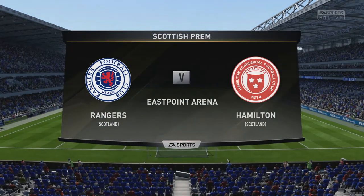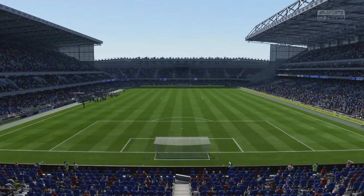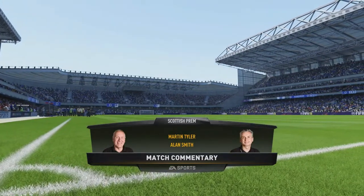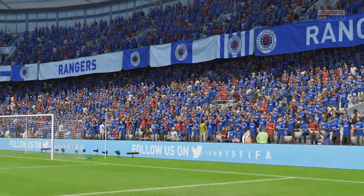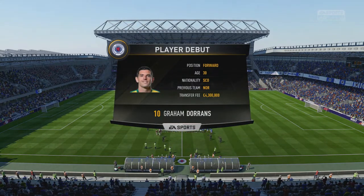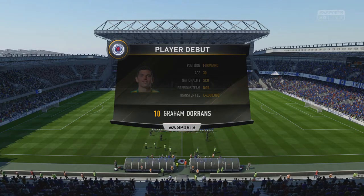Welcome to the third game and we're finally at home. It's not the East Point Arena, that's for sure — it's Ibrox Stadium, but with a bit of a change in look. This game is going to be at home against Hamilton, so hopefully we can get loads and loads of goals. They're not going to come here for a win, they're going to sit back and maybe take a chance if they can. Rangers are in the glorious blue kits.